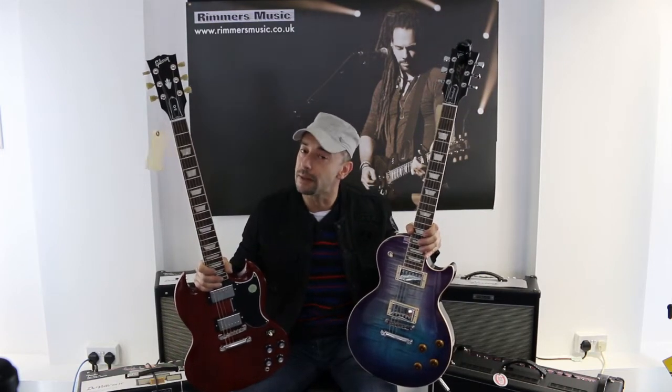Hi guys, my name is Rafa. I'm here in the Rimmers Music to show you and compare guitars and equipment. I have in my hands the Gibson Les Paul and the Gibson SG. These are amazing guitars and I hope you enjoy the video. I'll show you a couple examples with clean sound and distortion just to compare both guitars.